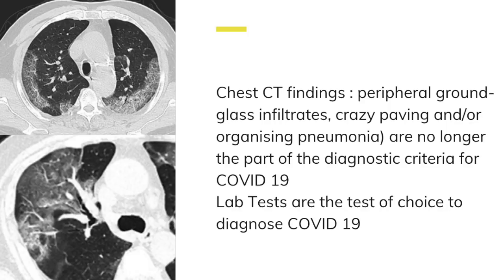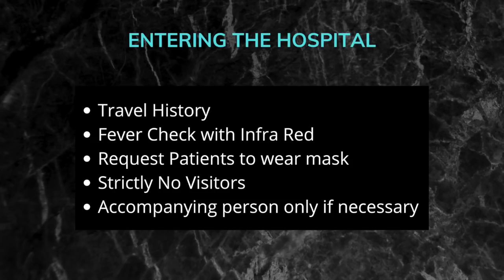Although CT scan was touted as a main imaging criterion to diagnose COVID-19, it is no longer part of the diagnostic criteria. Initial CT findings include peripheral ground glass infiltrates, crazy paving, and organizing pneumonias. Lab tests are the tests of choice to diagnose COVID-19, and CT is used only in certain circumstances.